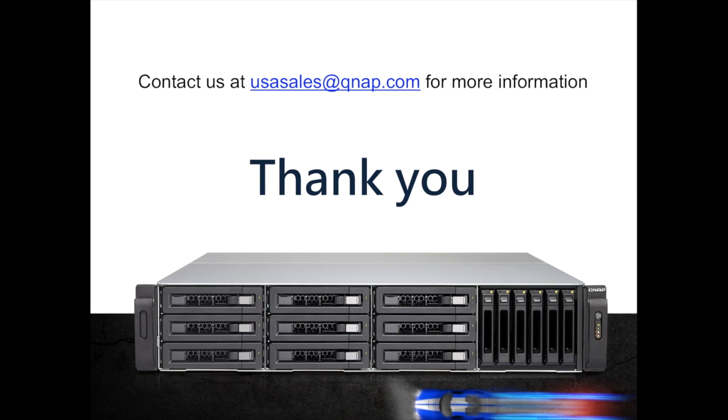So that's it. If you have any questions, please email us at usasales.qnap.com. Thank you for taking the time to listen and learn more about our products. Feel free to contact us. Thank you again, and have a good day.